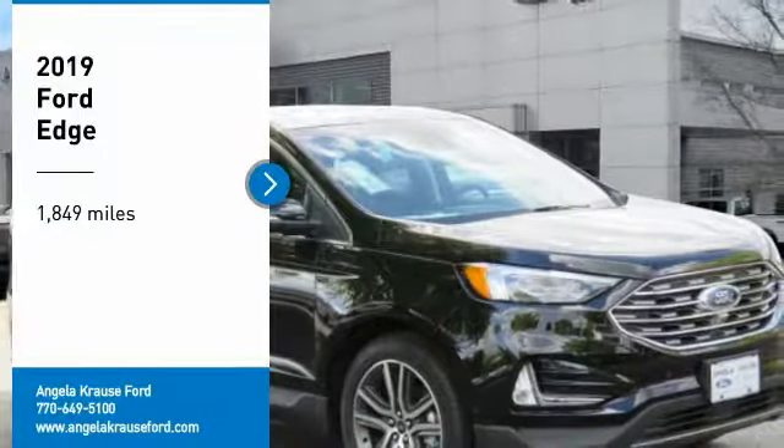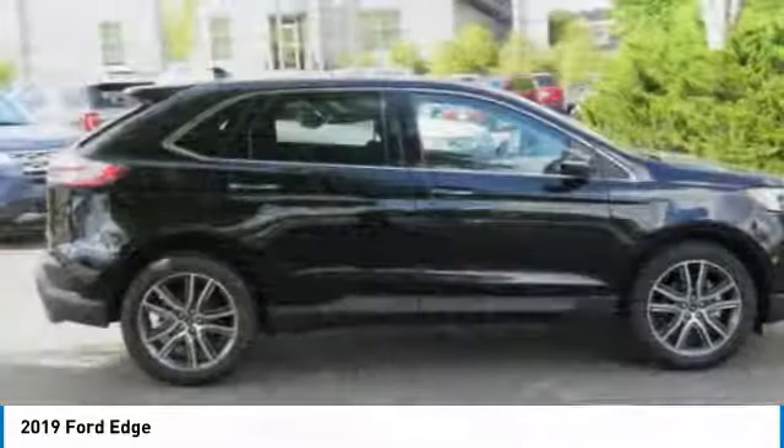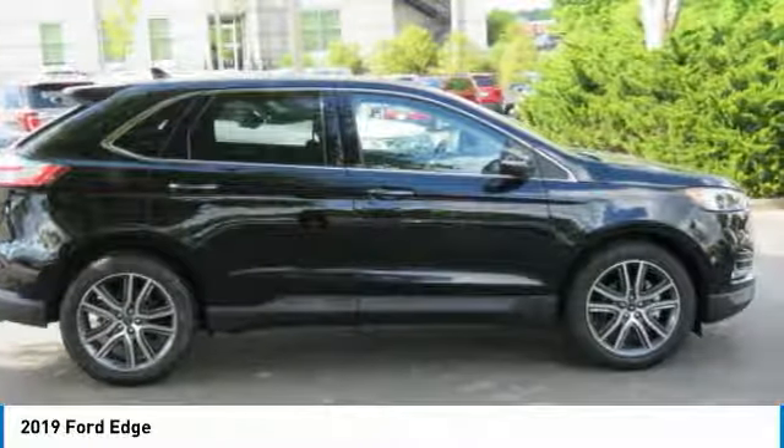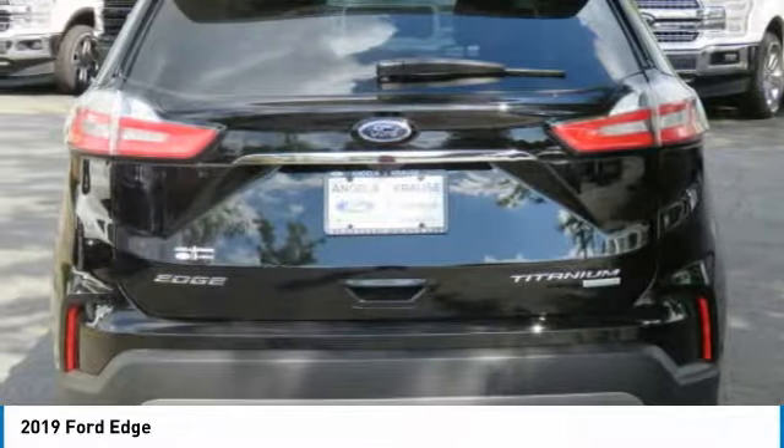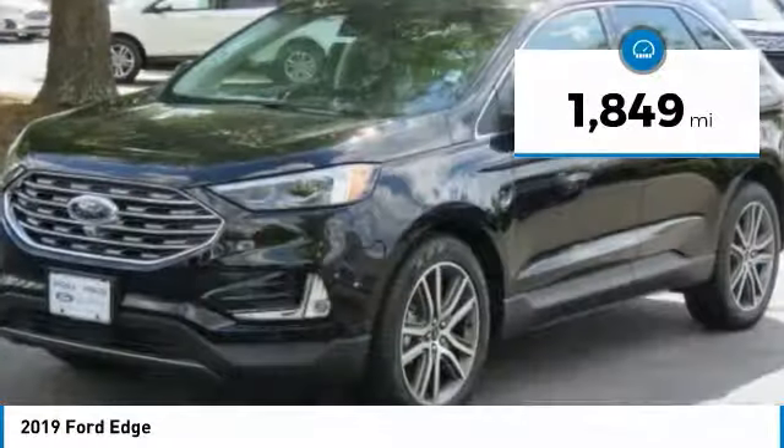Stop by and take a look at the 2019 Edge — thrills with more power and MPG. Either way, you're in for an exhilarating experience with Ford Edge. This vehicle has less than 2,000 miles.